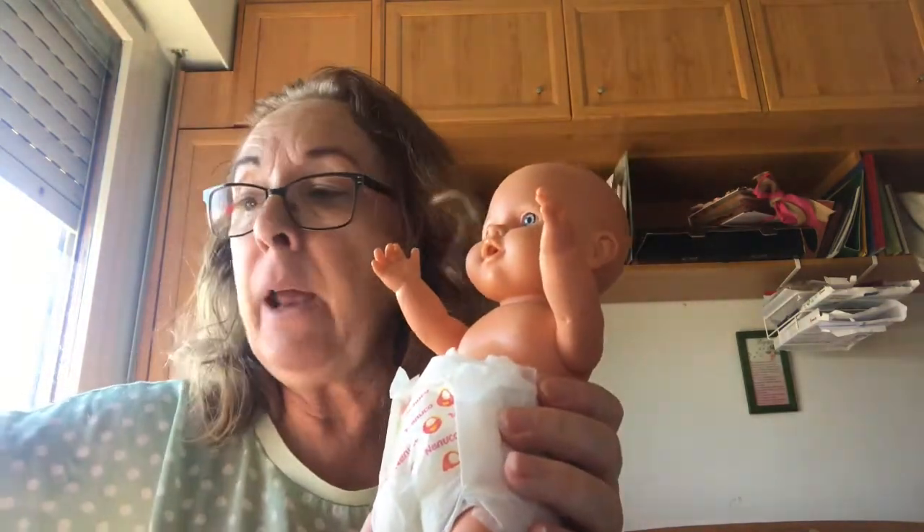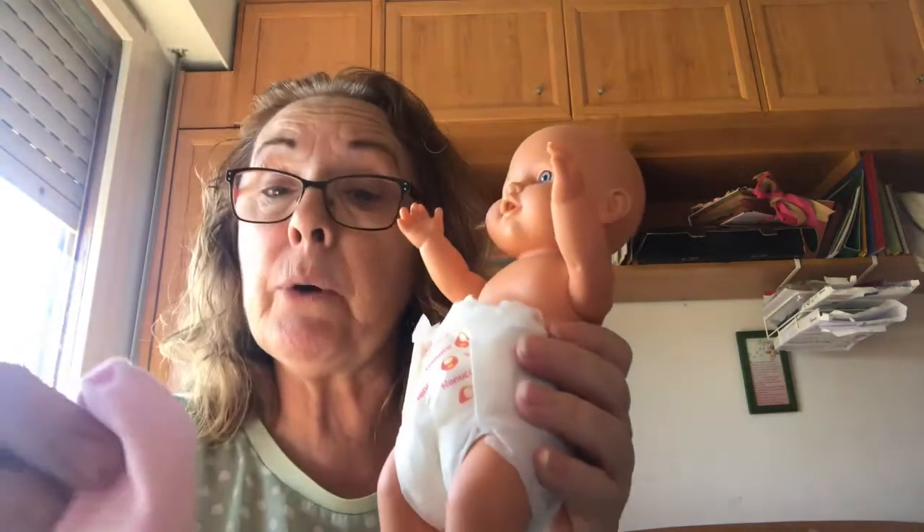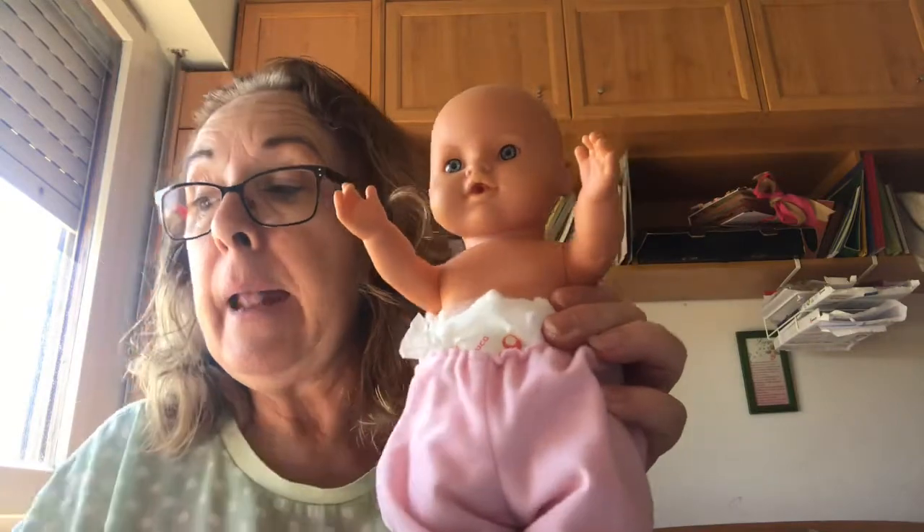I've got a pair of trousers. I'm going to put the trousers on my baby. Put on is when you put your clothes on. So I am putting the trousers on my baby.